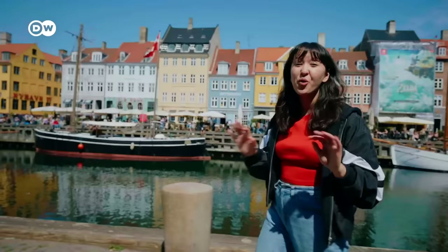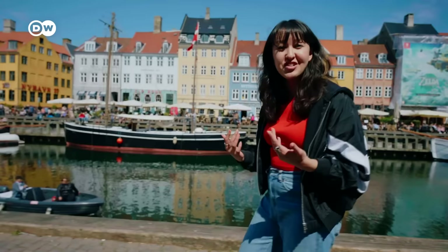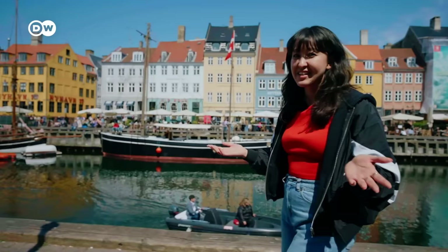Copenhagen is notorious for its high prices. From accommodation to food and drink and going out, it all adds up really fast. So my challenge is to spend as little money as possible while also enjoying what the city has to offer. Let's go.